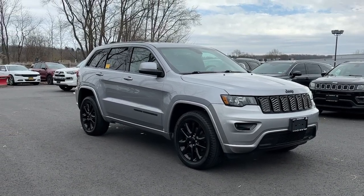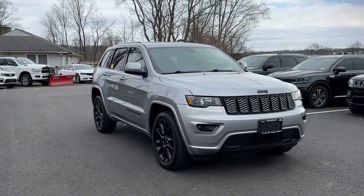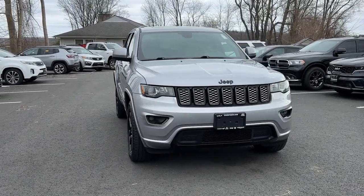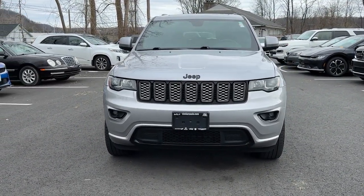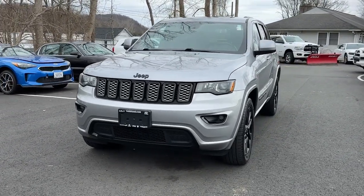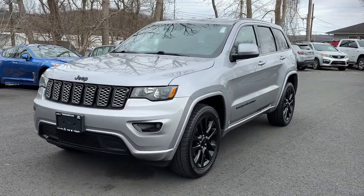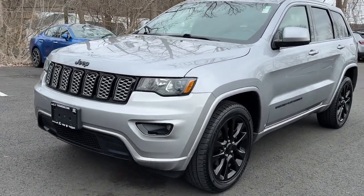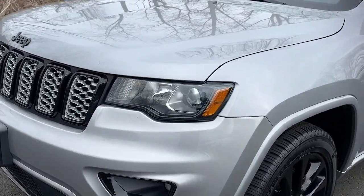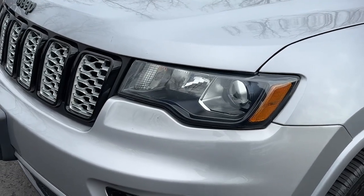Can you see yourself in the 2018 Jeep Grand Cherokee? This vehicle is an outstanding buy with fewer than 110,000 miles on the odometer. Answer the call to adventure in refined luxury in the Grand Cherokee. It brings rugged versatility, advanced safety features, and passenger-focused technology along on every journey.